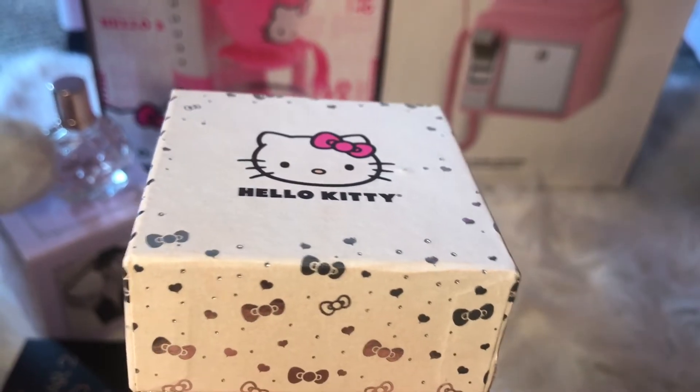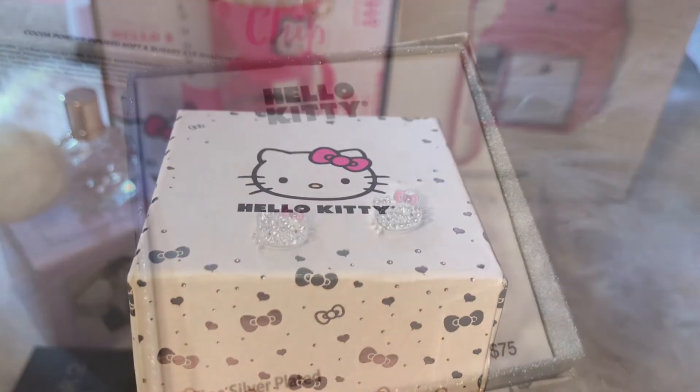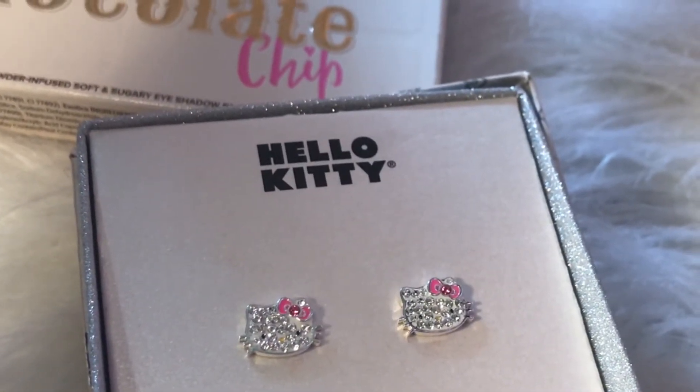Up next are these Hello Kitty earrings, and I've been wanting them for a while now, and I got them for my birthday. They are gorgeous crystallized studs, and I've worn them probably about three or four times already. I love them.